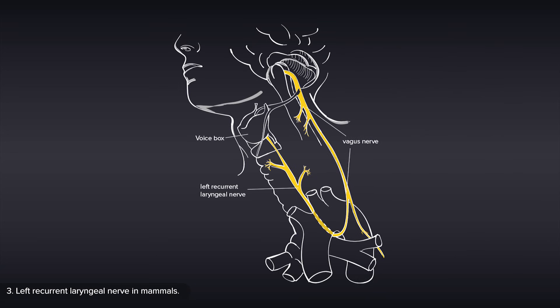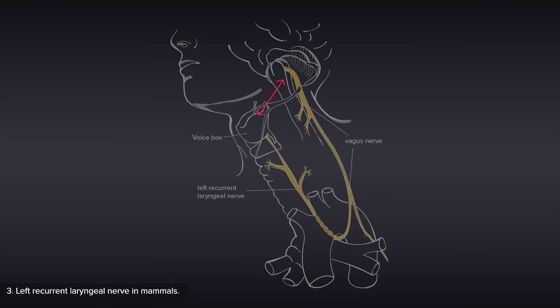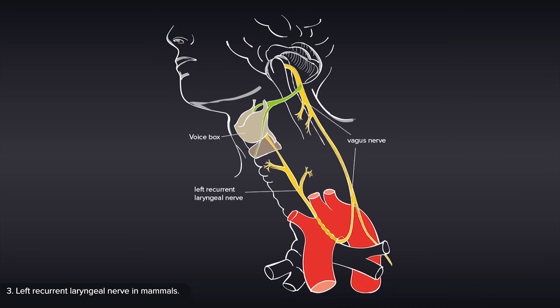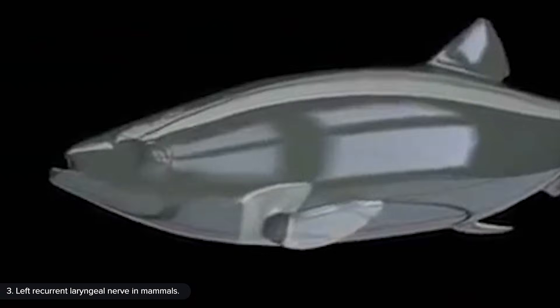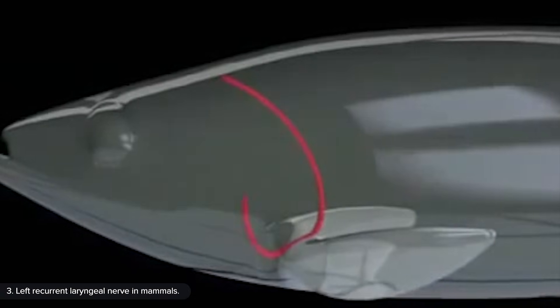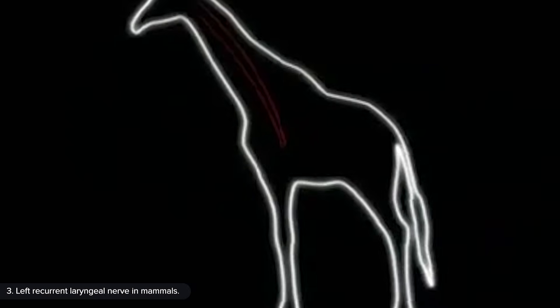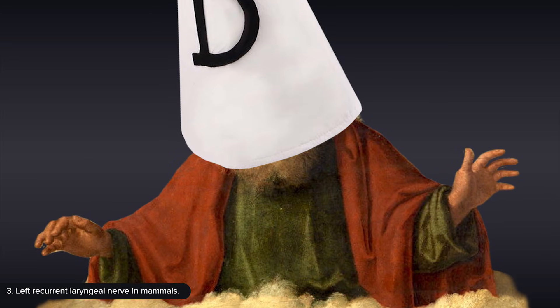Talking of vestigial traits, and to present a third line of evidence, a superb example can be found in all mammals, including you, and it's called the left recurrent laryngeal nerve. Without getting too technical, this nerve runs from the brain to the voice box, which should be a distance of a few inches, but instead it goes down into the chest, loops around the main artery, and then goes back up to the voice box, which in the case of the giraffe results in a fifteen-foot detour — a mistake that no engineer would ever make. However, in animals without a neck, such as fish, the most direct route for this nerve is indeed by navigating around the artery, and hence, if mammals evolved from fish-like ancestors, we can easily explain why this absurd design exists. But if we want to insist that it was deliberately created this way by a designer, then we certainly can't call this designer intelligent.